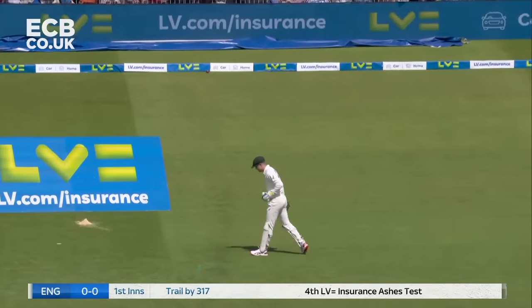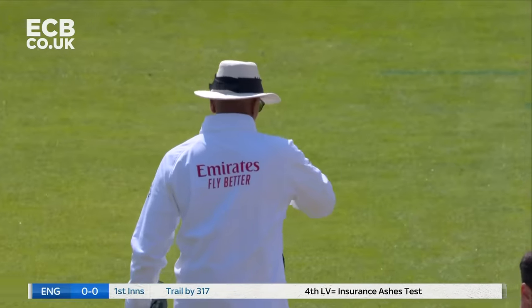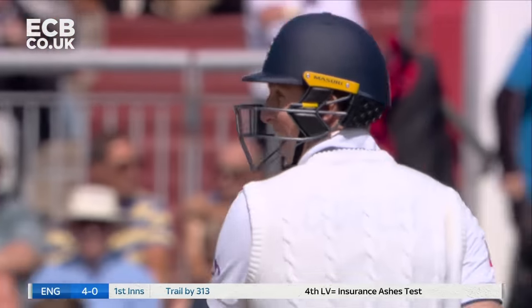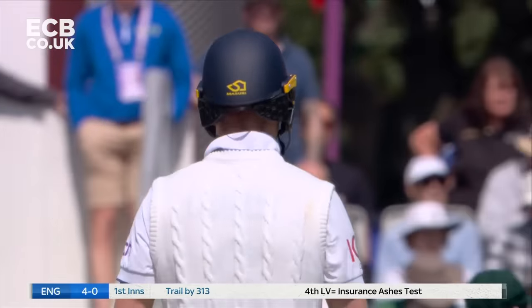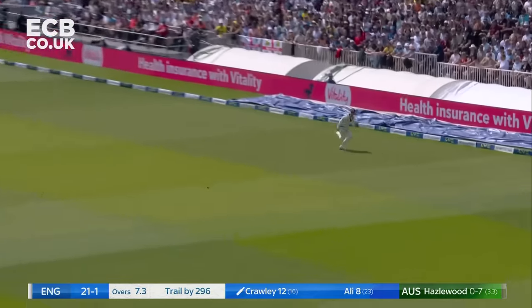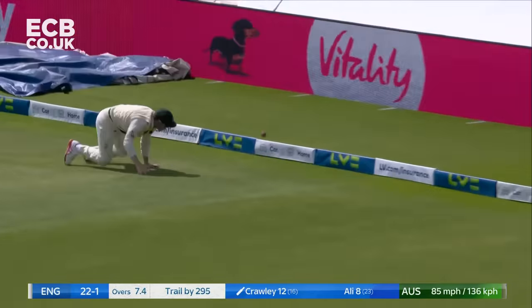It's going to be leg byes — given as runs. Probably nicked one down the leg side in the last test, maybe he got a glove on that. So he uses his feet and punches this one to mid-wicket and Harris can't get there.